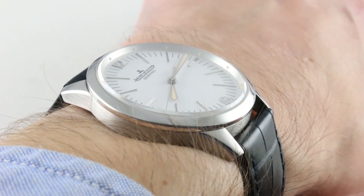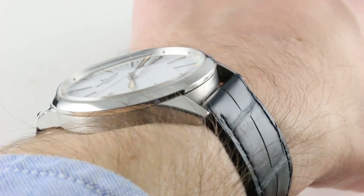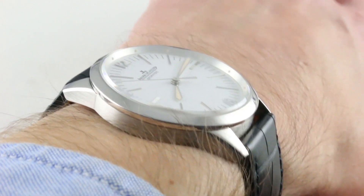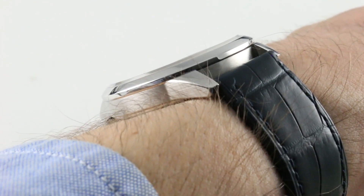The proportions — height to width, lug to lug, and diameter — remain almost identical to the original. This is a nicely constrained watch, spanning a very reasonable 45.2 millimeters lug to lug, and it stands only 11.4 millimeters thick.